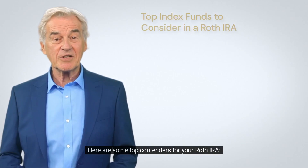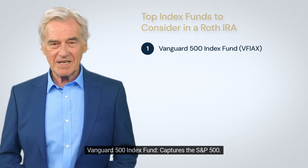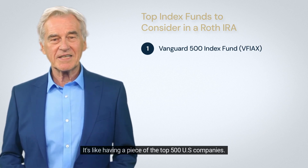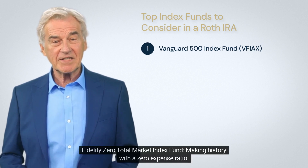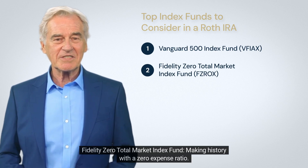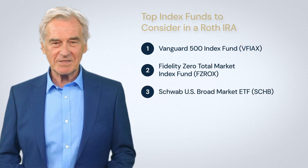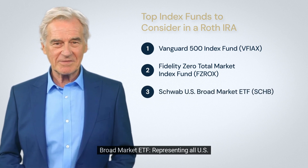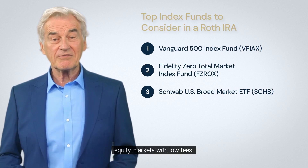Here are some top contenders for your Roth IRA. The Vanguard 500 Index Fund captures the S&P 500 — it's like having a piece of the top 500 U.S. companies. The Fidelity Zero Total Market Index Fund made history with a zero expense ratio — yes, zero.